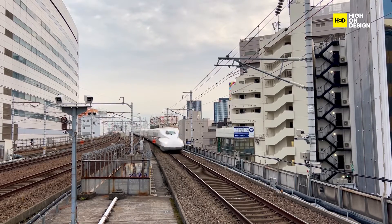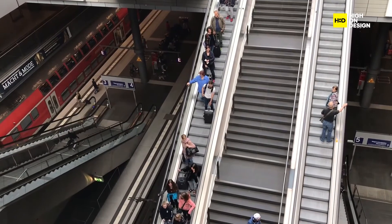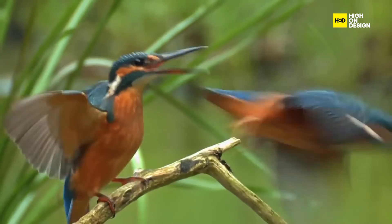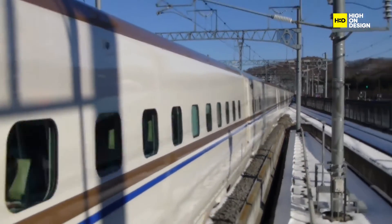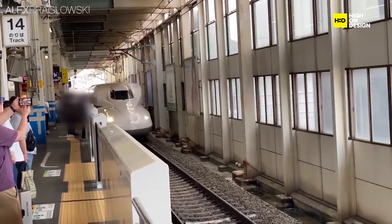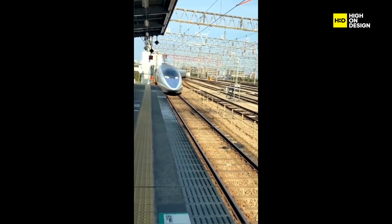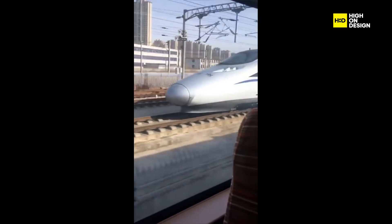The E7 series became a symbol of Japanese engineering excellence, enhancing the country's reputation in high-speed rail technology. Japan's expertise in biomimetic design and rail technology led to international sales and collaborations, and improved train services attracted more passengers, boosting tourism in regions served by the E7 series. The Shinkansen E7 series, inspired by the Kingfisher bird's streamlined design, is a shining example of how nature-inspired biomimicry can revolutionize transportation. Its impact extends beyond Japan's borders, influencing rail technology worldwide, and underscores the potential for innovative design solutions when engineers draw inspiration from the natural world.